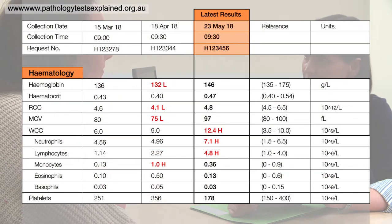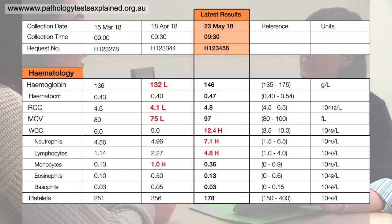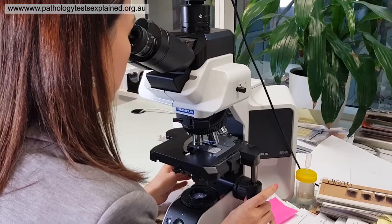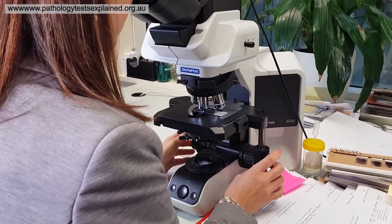When you get your blood test results you might find that some results are high or low, or they may be colour-coded red or yellow. This isn't something to be necessarily alarmed about. It's very important that you go and visit your doctor, who will reassure you and describe further what this means. This could be normal for you, or it could mean there is something happening with your body that warrants further investigation.